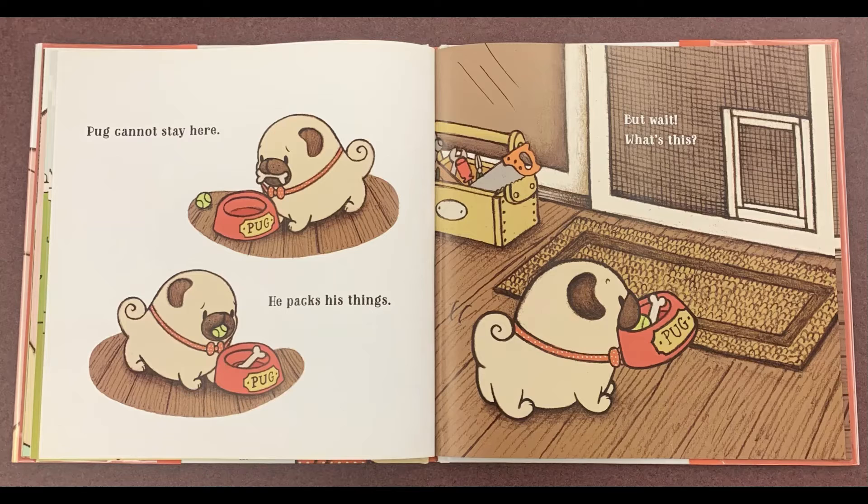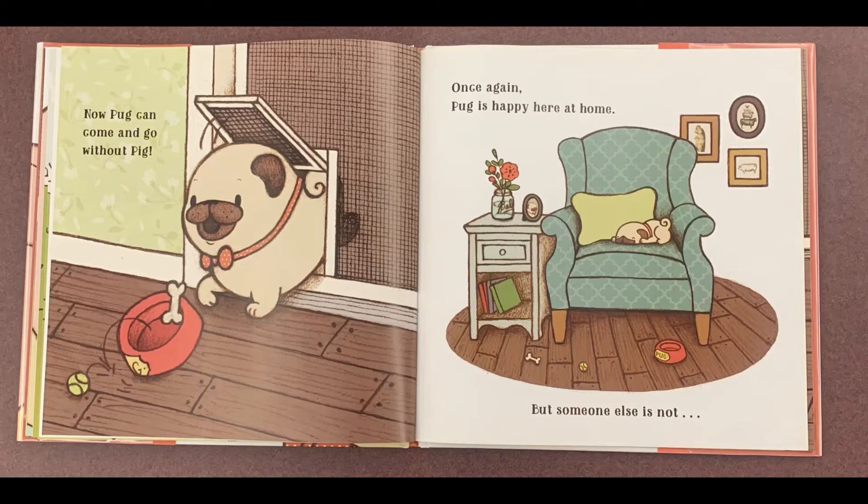Pug cannot stay here. He packs his things. But wait! What's this? Now Pug can come and go without Pig. Once again, Pug is happy here at home. But someone else is not.